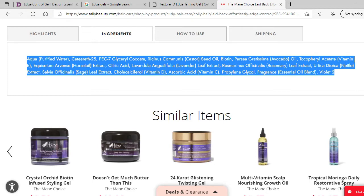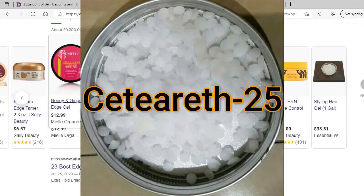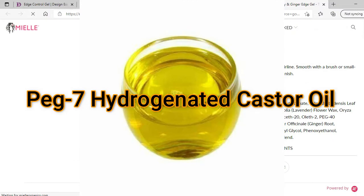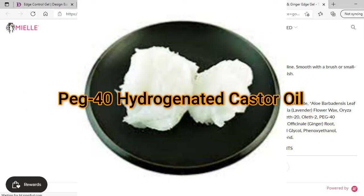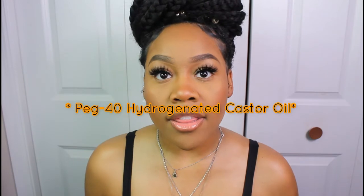Looking at the ingredients, I've seen main ingredients that are used such as water, Ceteareth-25, PEG-7 glycerol, Coquite, PEG-7 hydrogenated castor oil, and PEG-40 hydrogenated castor oil. Main ingredients are when you put your competitors' ingredients together and notice they have the same ingredients used. For example, all the competitors I looked at had PEG-40 hydrogenated in their list, so I needed to look further into that ingredient to see if I actually wanted it to be part of my formula.